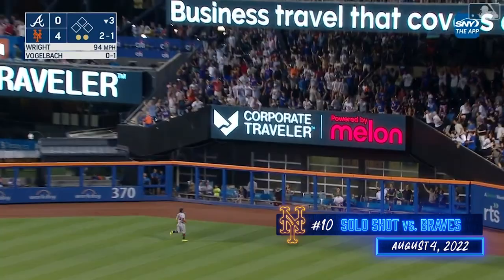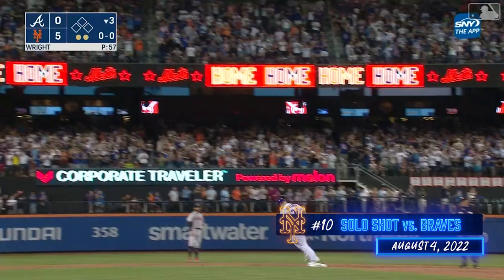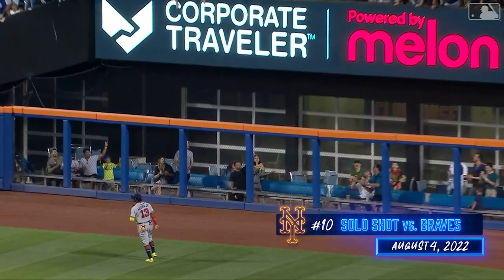Vogelbeck drives one deep right field and that ball's out of here. Back-to-back home runs for Alonzo and Vogelbeck and it's five nothing New York. City Field home run number for Vogelbeck — the Mets have taken Kyle White deep three times in the first three innings. He's just so strong, he gets that, breaks the wrist, brings that top hand over. He's pulling and the Mets are fired up.